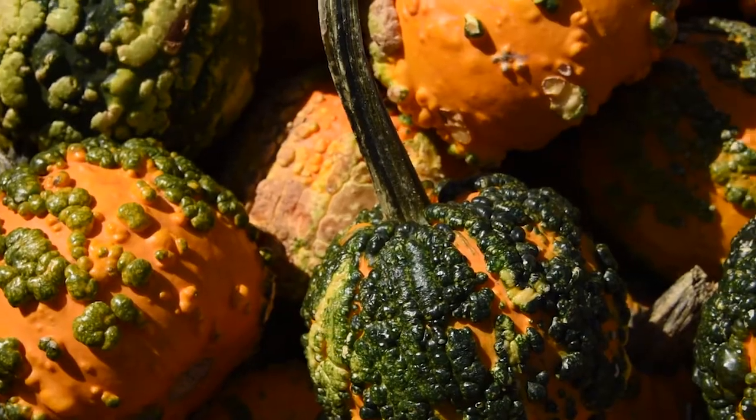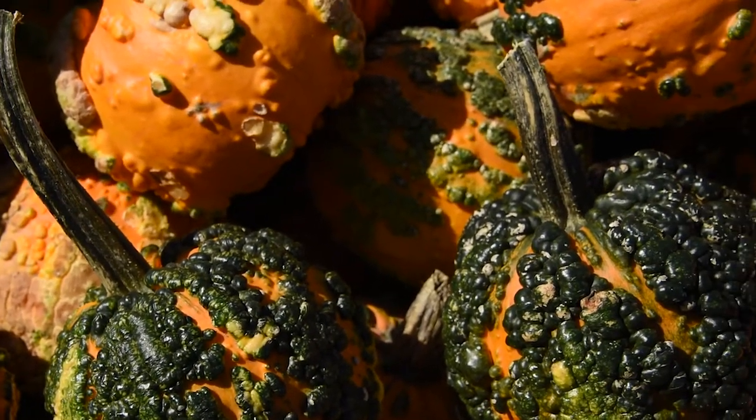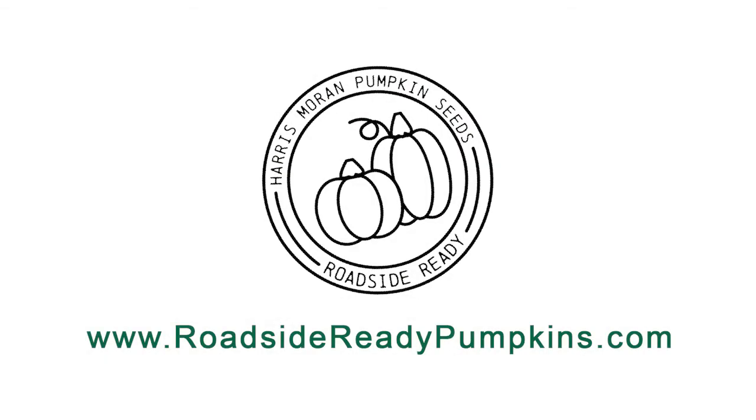The warted pumpkins are popular, have been the last couple of years. Bumpy's in, warts are in. For more information about Harris Moran pumpkin seeds, go to roadsidereadypumpkins.com.